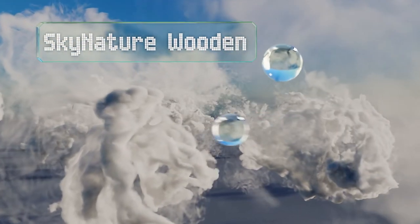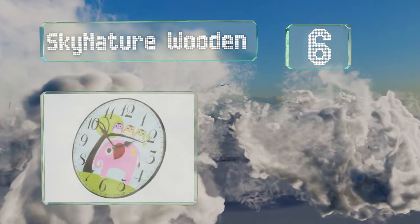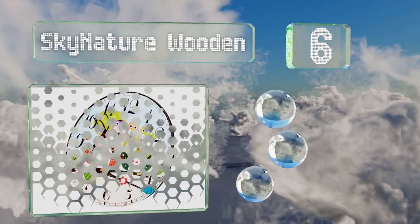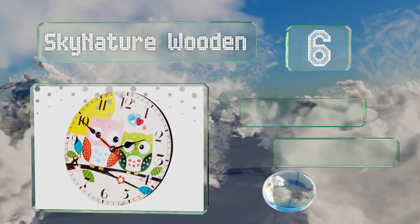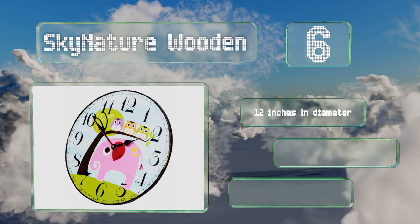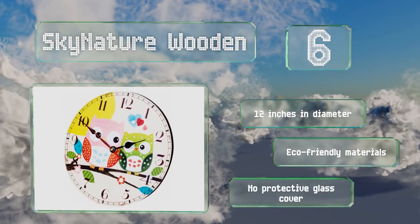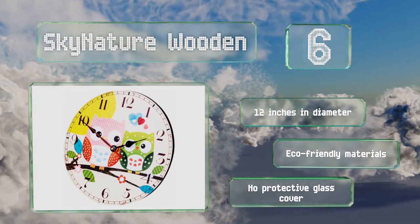Moving up our list to number six, the Sky Nature Wooden is available in a variety of designs that will brighten up any room. In addition to a playful pink elephant motif that would be perfect for a child's bedroom, there are country-themed models and vintage-style choices. These are 12 inches in diameter and made of eco-friendly materials, however they have no protective glass cover.